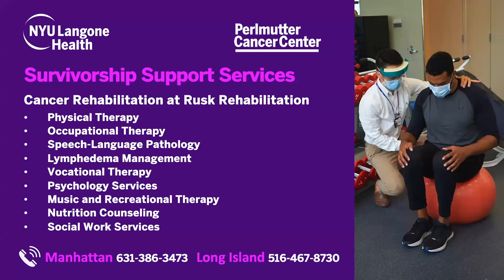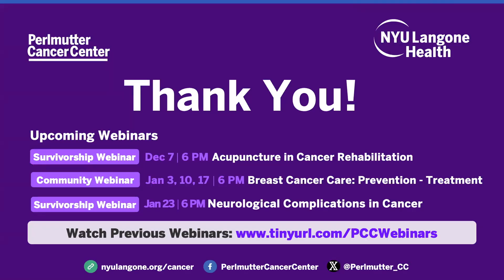This webinar is a great reminder that as part of our survivorship support services, Perlmutter Cancer Center patients can meet with RUSC rehabilitation specialists like Monique for a myriad of cancer-related rehabilitative needs. The number for Long Island is here as well. We also want to thank all of our guests for joining and engaging with us tonight. This webinar, like all of our webinars, will be uploaded to NYU Langone's YouTube page under Perlmutter Cancer Center. Keep an eye out for more community and survivorship webinars, stay up to date by following our Facebook page, subscribing to our community newsletter, and watching our previous webinars on YouTube. Thank you everyone, and we hope you have a fabulous night.